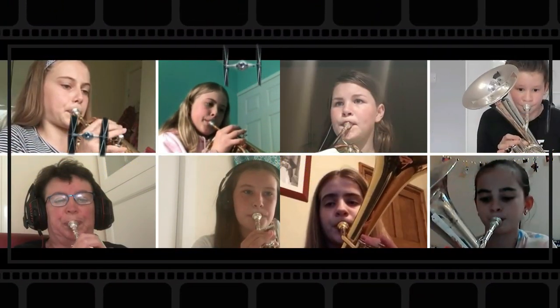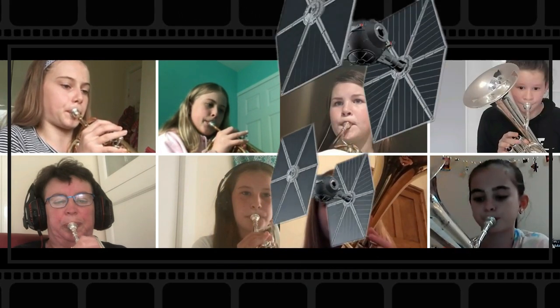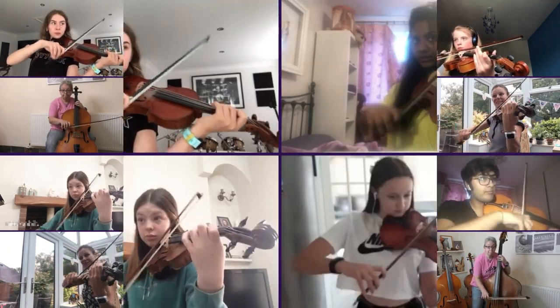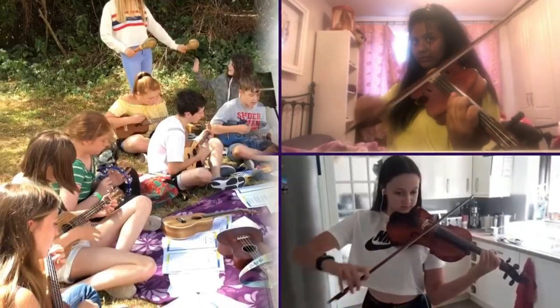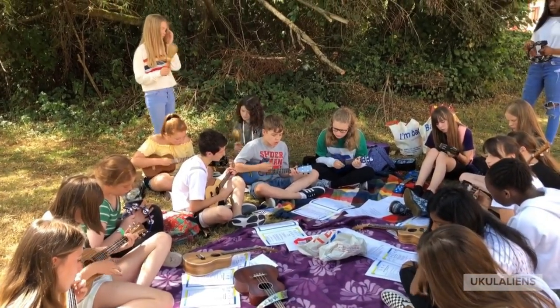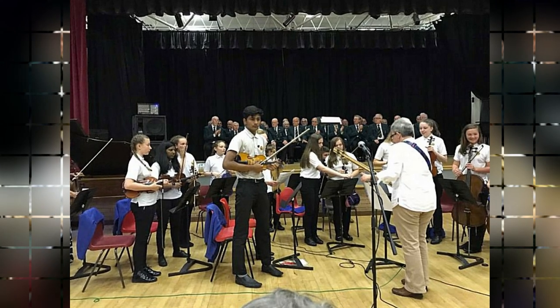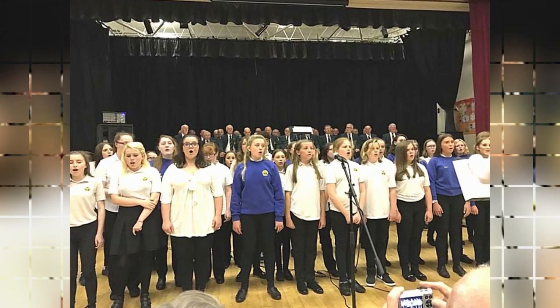Pupils at Kymtawe also benefit from the wide range of musical ensembles that the music department operates. These include a full school orchestra, B-sharp choir, chamber choir, brass band, string group, wind ensemble and of course ukulele club.